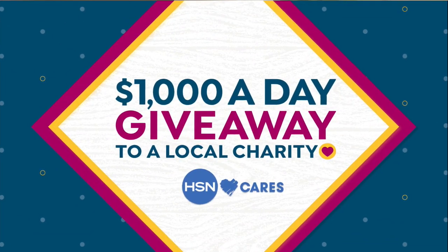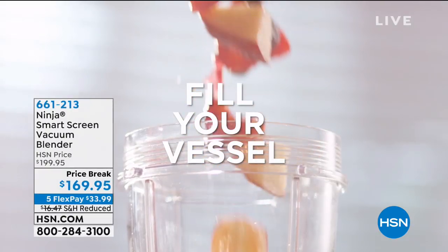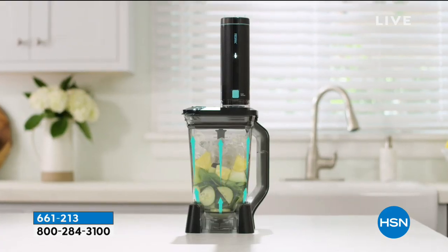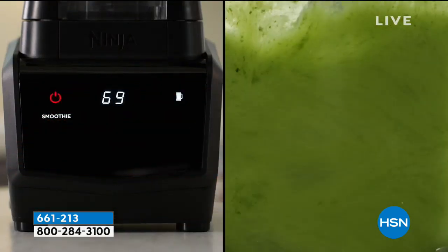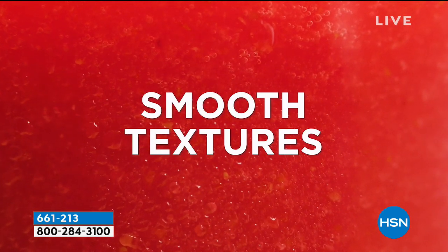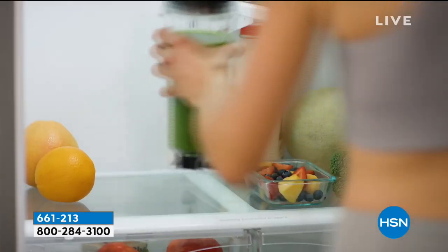We're going to keep this party going. Stay focused because we've got the Ninja here at HSN, launching brand new. This is actually one base with multiple tops so that you can have your full-size blender, your personal blender, and also a food processor. It's got custom presets, and what it has that other blenders don't have is vacuum technology — extracting all the oxygen, which is what gets your smoothies separated and yucky.